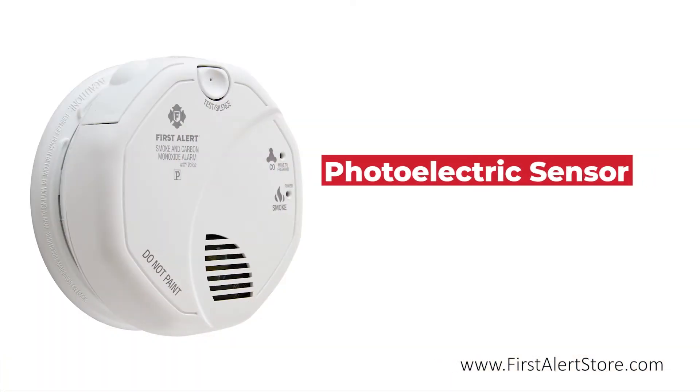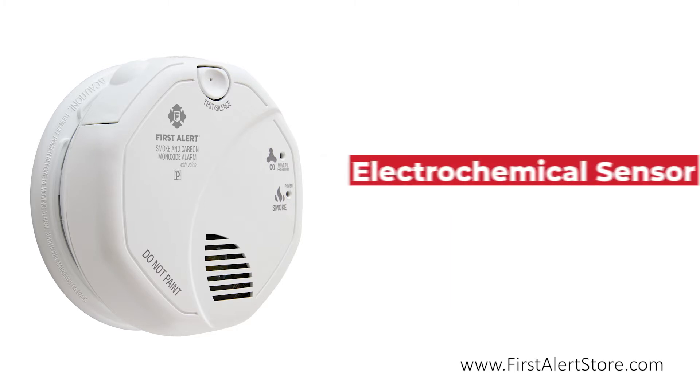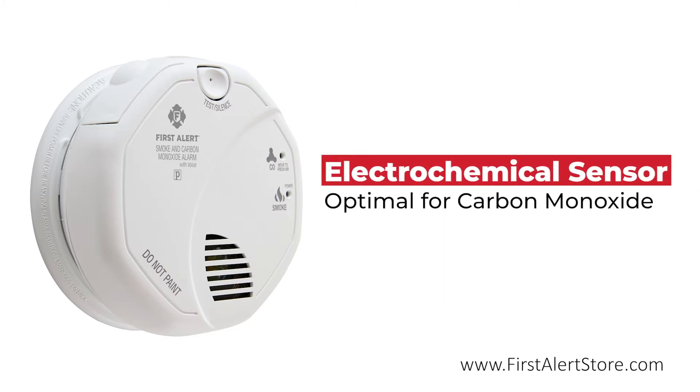The photoelectric smoke sensor responds exceptionally well to slow smoldering fires, such as those caused by unextinguished cigarettes. The electrochemical sensor is optimal for detecting carbon monoxide, the silent killer.